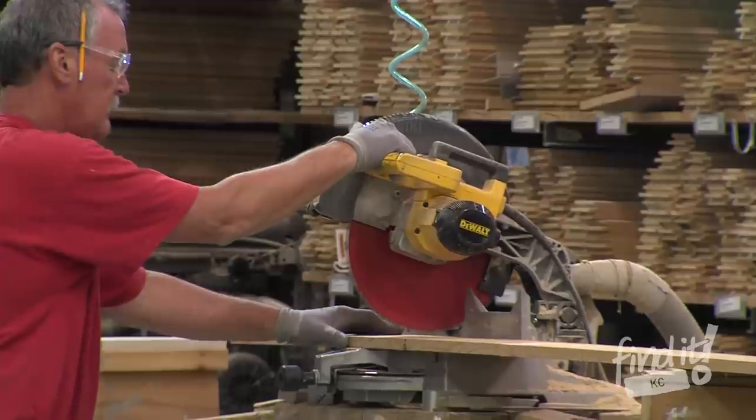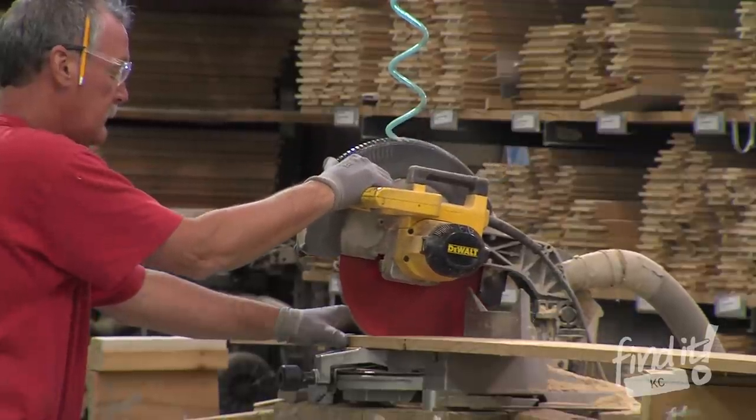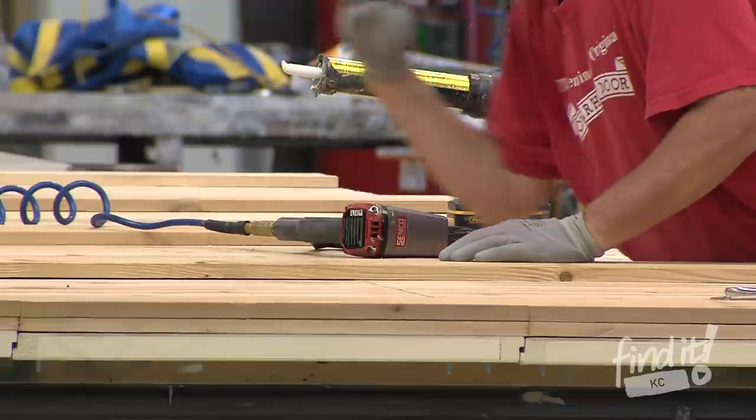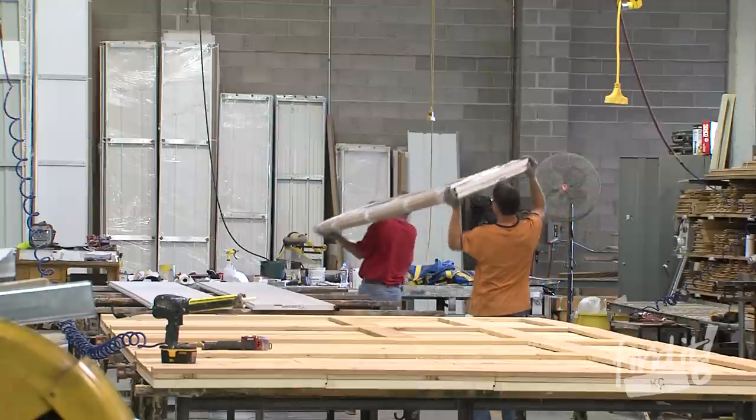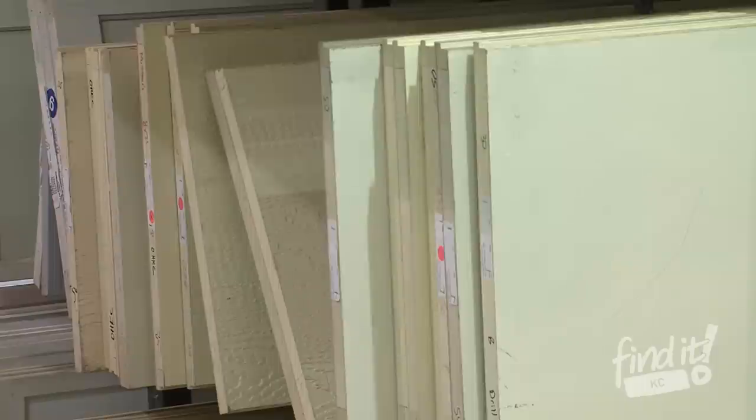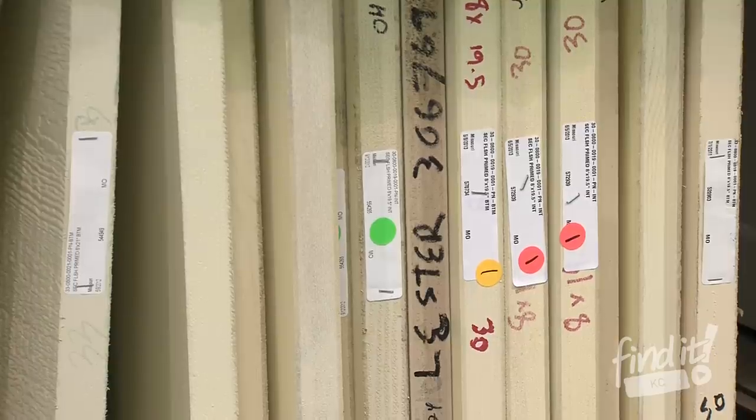The process is simple. Overhead Door can create your custom wood door 100% from scratch, either using one of our 20 different designs or using designs from your architect or imagination. You even get to pick the type of wood you want your door made out of.